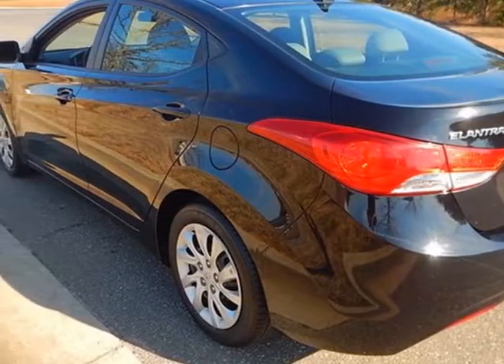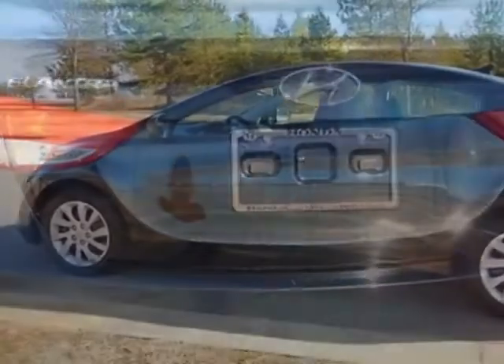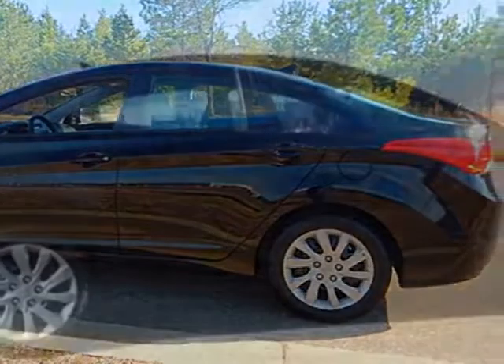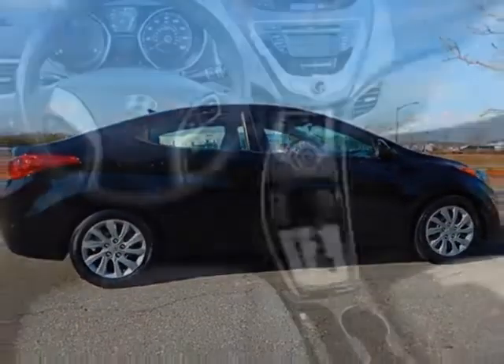This Elantra boasts a 1.8 liter engine, and has a 6-speed automatic transmission. Additional options for this vehicle include power locks, auxiliary audio input, climate control, and driver airbag.